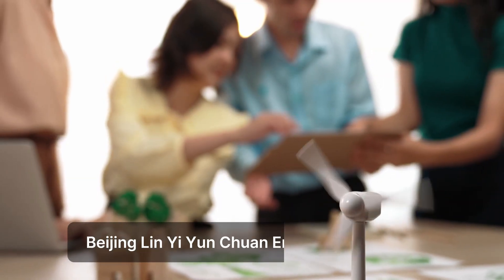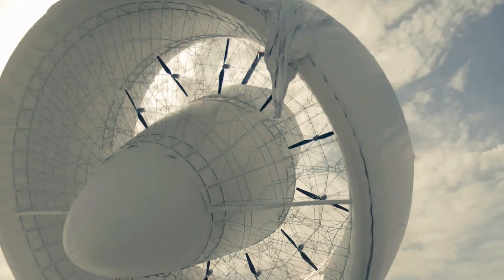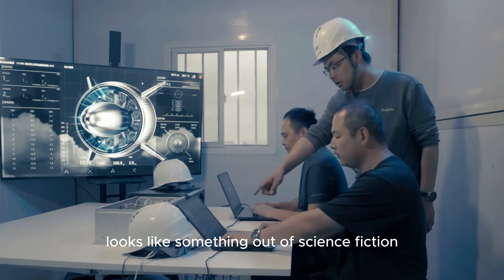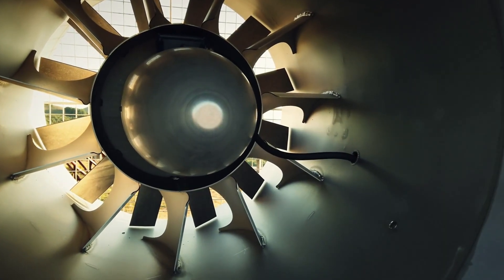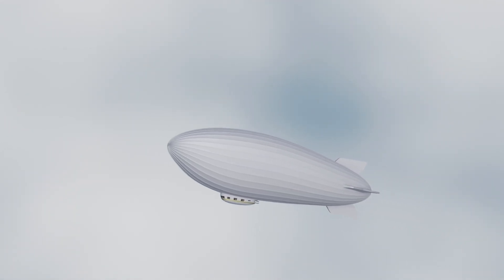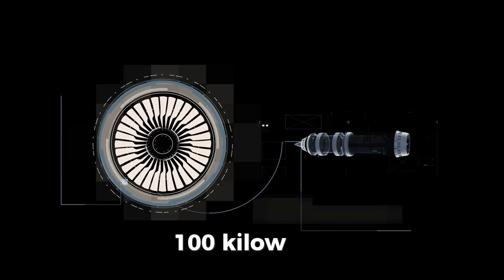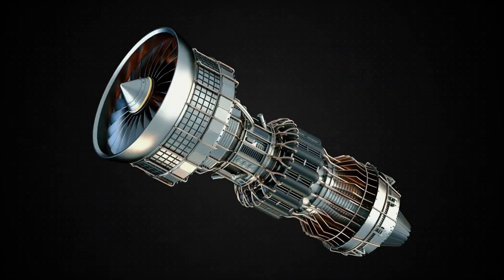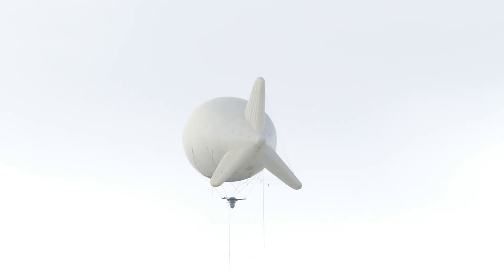China's S1500 is the world's first megawatt-class airborne wind turbine system, developed by Beijing Linye Yunchuan Energy Technology. The machine itself looks like something out of science fiction: measuring 60 meters long, 40 meters wide, and 40 meters high, it resembles a hybrid of a zeppelin and a futuristic aircraft. At its heart is a massive airbag and ring-wing structure creating a giant duct. Inside this duct sit 12 turbine generator sets, each rated at about 100 kilowatts, delivering 1.5 megawatts of power.